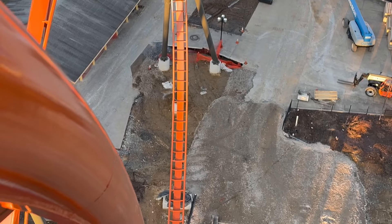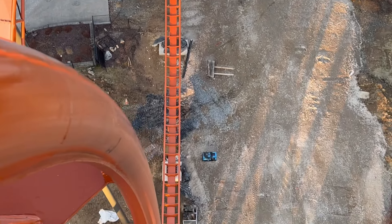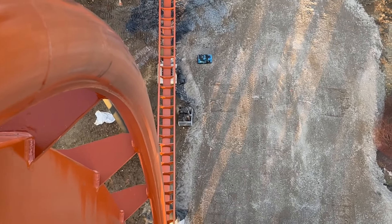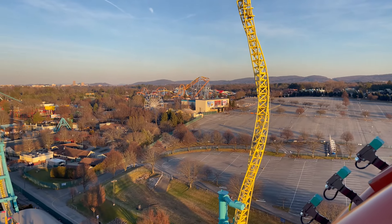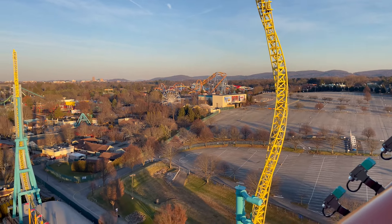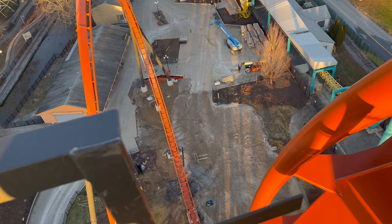So here it is — going to give you a look here. 95 degrees, nice and slow. Unbelievable. What a view. This spike right here from Possessed is about 180 feet, so that kind of gives you a point of reference. And once again, diving down into the midway — Iron Menace.